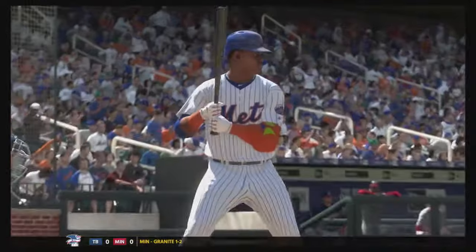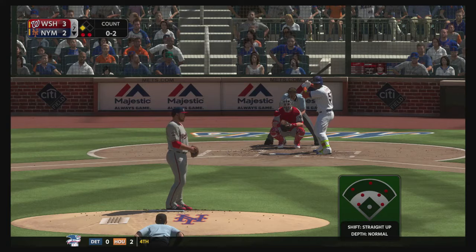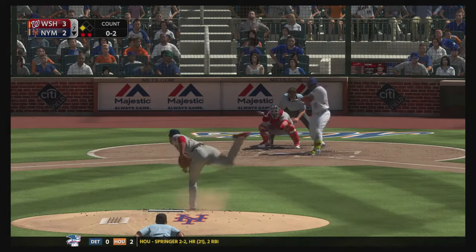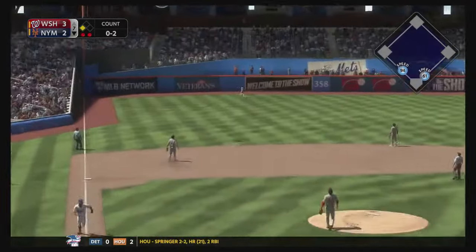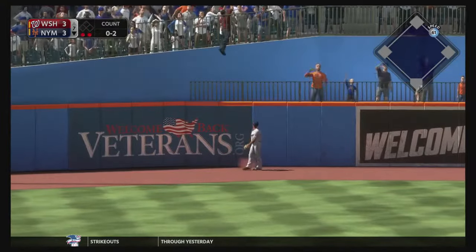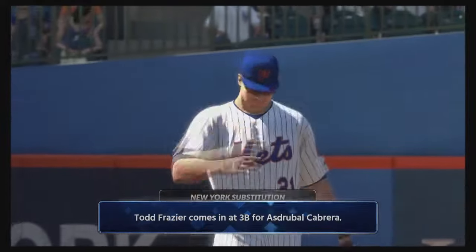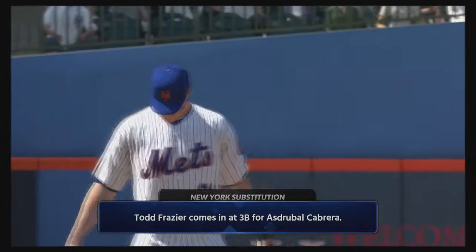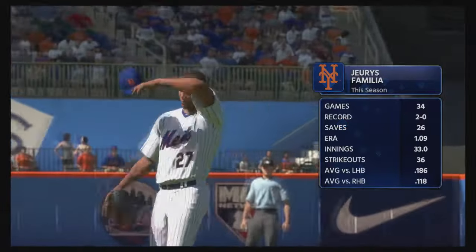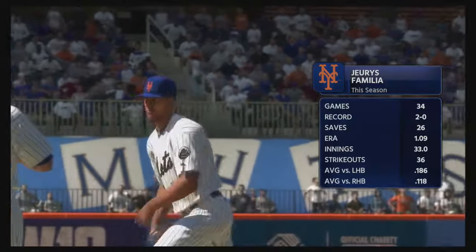We've got our powerful hitter Yoenis Cespedes coming up to bat with a chance to get us back in the game. We got one man on and he puts a shot into left field — the left fielder looks up and it is gone, into the upper deck! That makes it a game. Todd Frazier comes in at third base and we bring in Familia to close it down with a one-run lead. Cespedes coming up clutch for us once again.